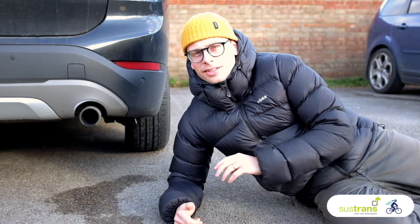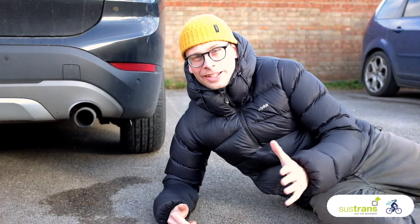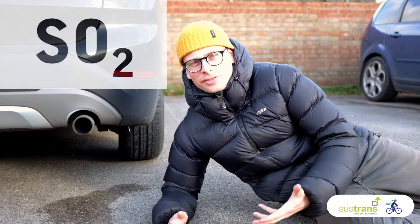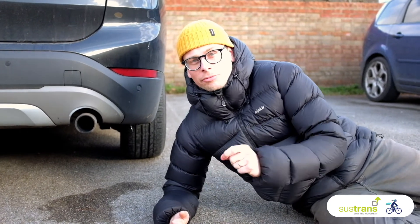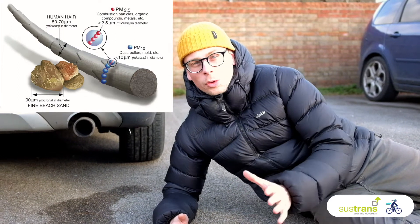Out of a car's exhaust comes dust and gases. The gases are things like carbon dioxide, nitrogen dioxide and sulphur dioxide. And then we call the dust really fine particulate matter, and that stuff is smaller than a human hair.